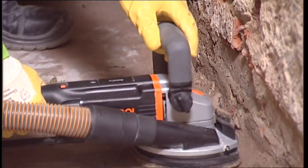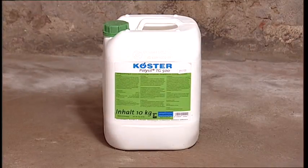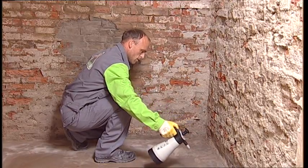Absorptive or salt-contaminated substrates must be primed with Kirster Polysil TG 500. It solidifies the masonry and locks in the salts.